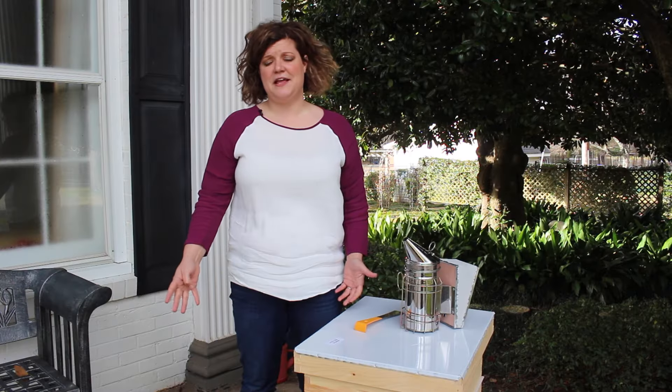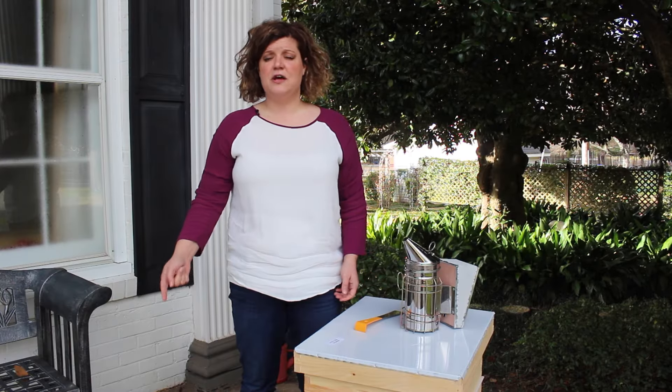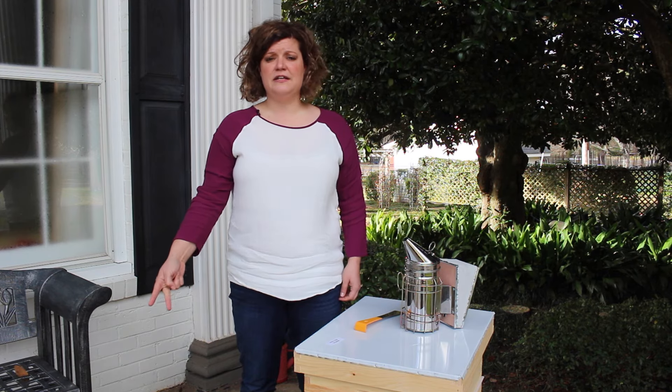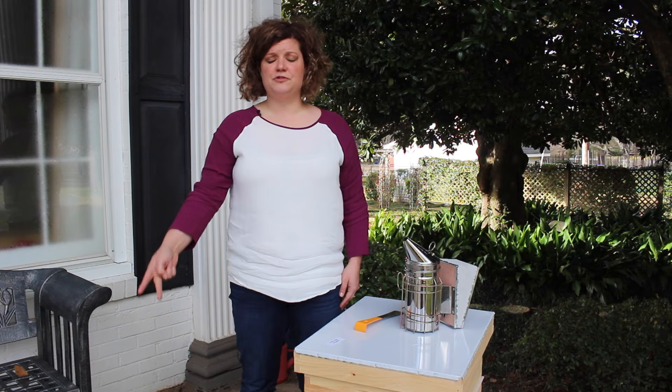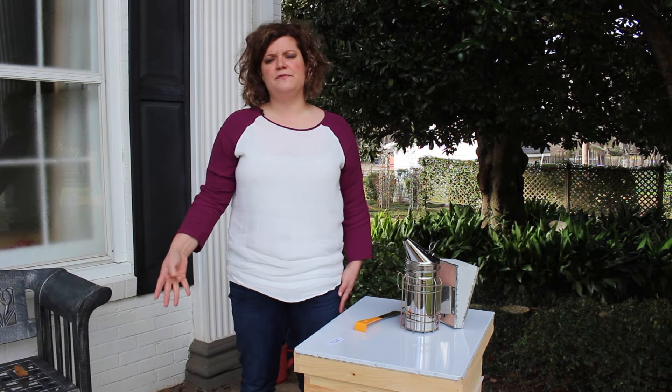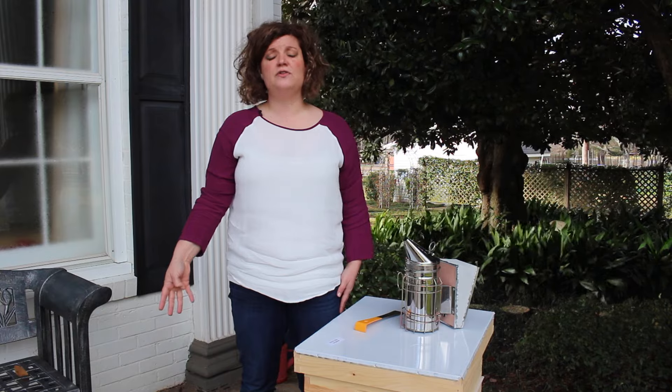There are four pests that affect bees. There's an exterior mite called Varroa. There's an interior mite called Tracheal mites. There's a small hive beetle, and there's also a fungal gut pathogen called Nosema.